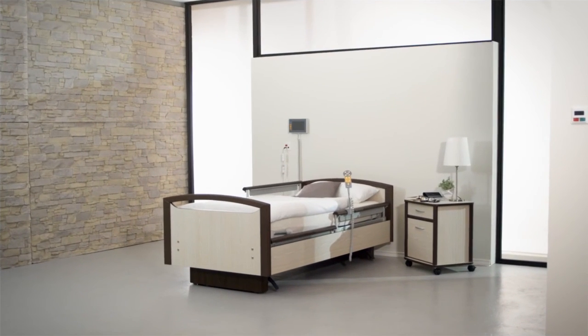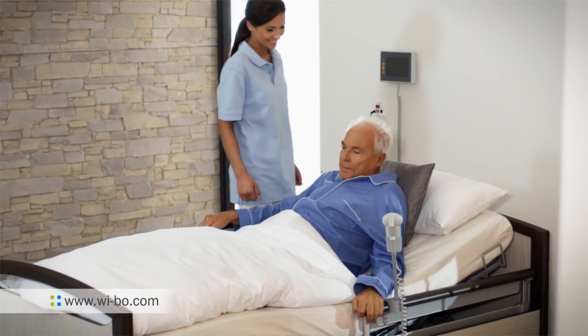Sentida 7i — when intelligent care becomes reality. Try it now.